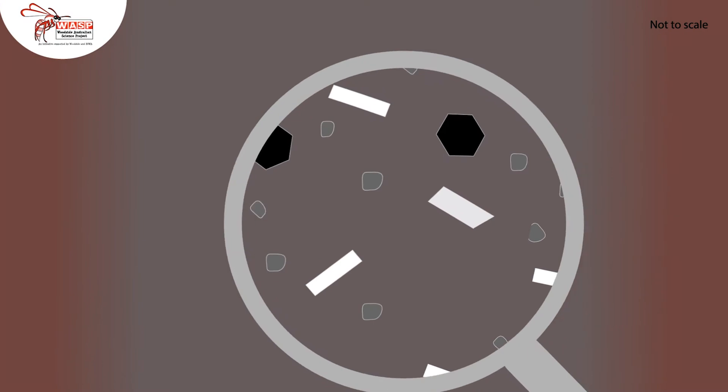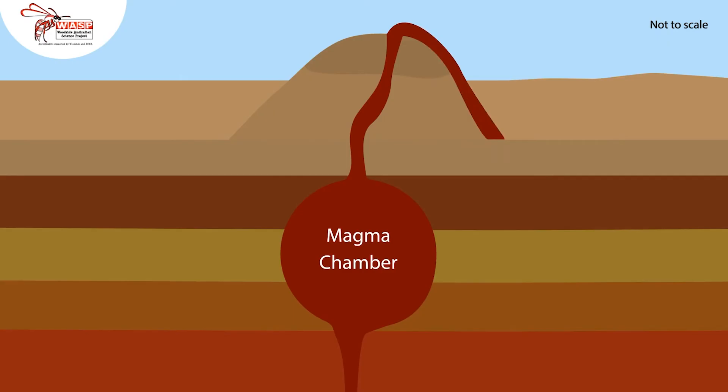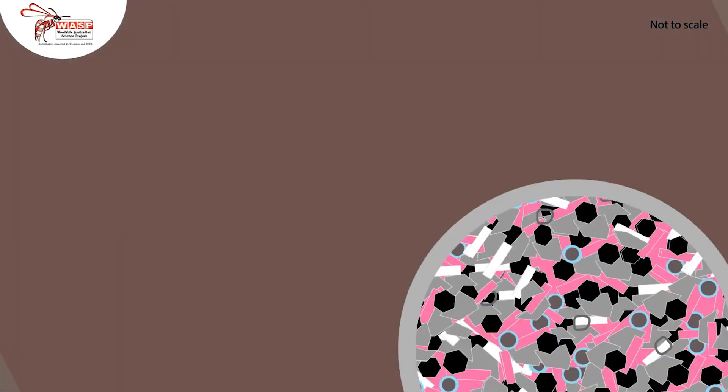You have intrusive, or plutonic, rocks that cool slowly beneath the Earth's surface, and extrusive, or volcanic rocks that cool quickly above the Earth's surface after a volcanic eruption.